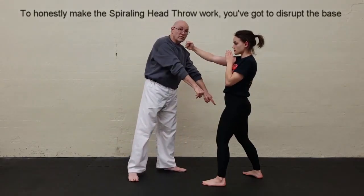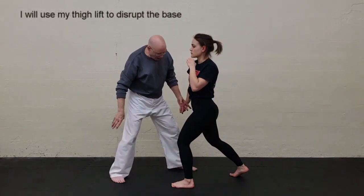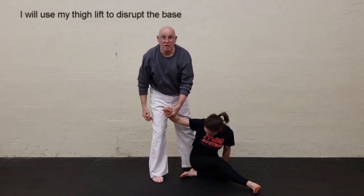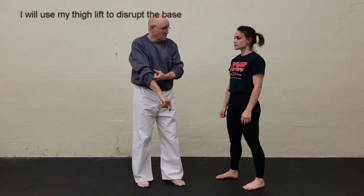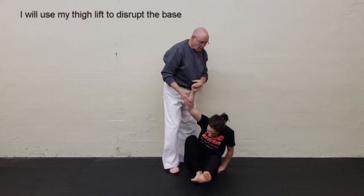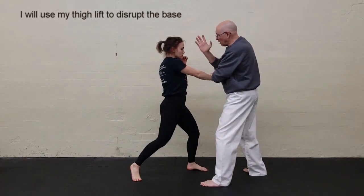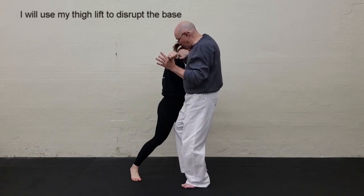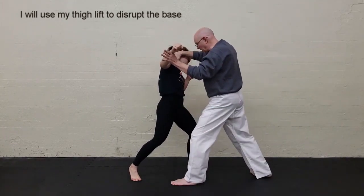If the body is in a strong position and you can't pull, you've got to disrupt the base. When she throws the punch, I'm here and I use my thigh to hit her thigh — knocking that leg up as I pull. As I said earlier, when you're on one leg, any angle is a dead angle. So I create exactly that: she throws the punch and bang, down. It's not a knee strike into the thigh but a lift — my thigh comes in on her thigh and as it lifts, the head pulls down.